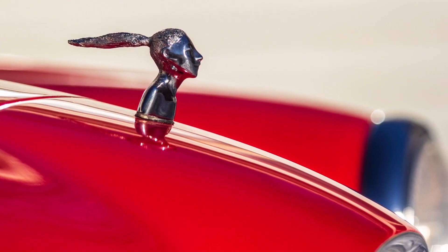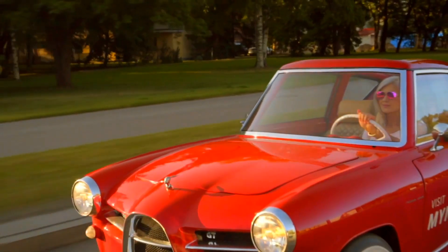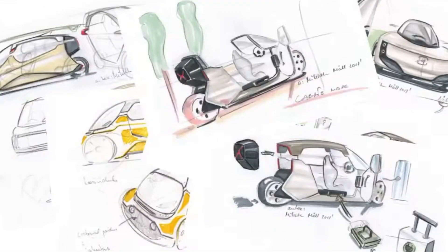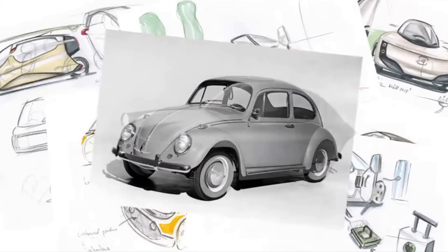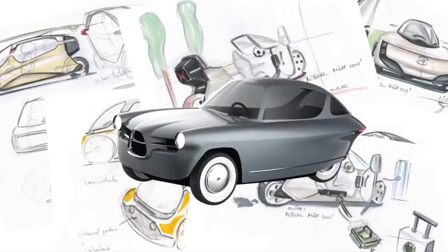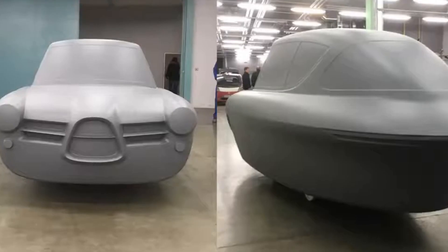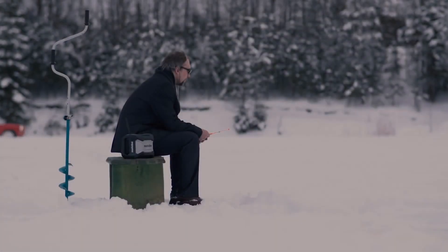One of the most striking things about the Nob 100 is its design. This three-wheeled car has a distinctly vintage look that harks back to the golden age of motoring. With its rounded body and exposed wheels, the Nob 100 is sure to turn heads wherever it goes. And with its compact size, it's perfect for navigating narrow city streets and tight parking spaces.